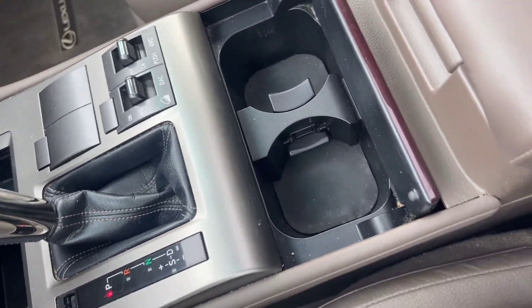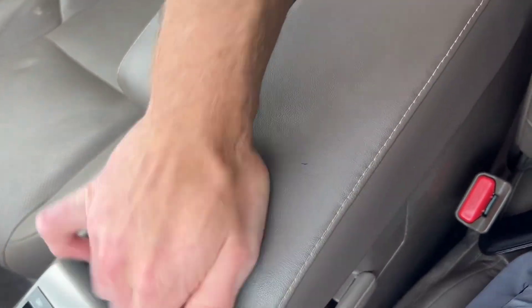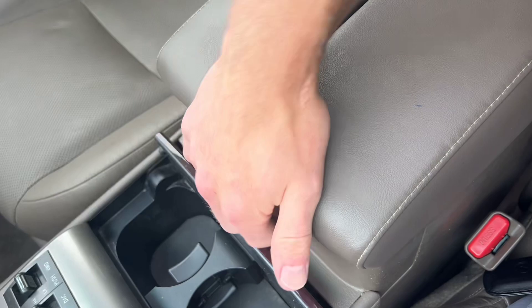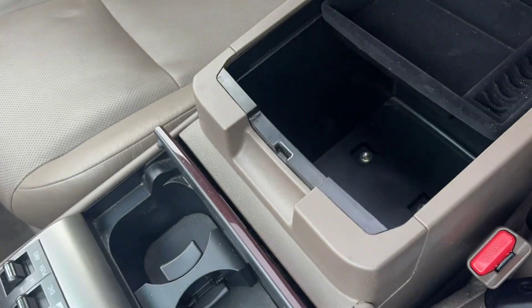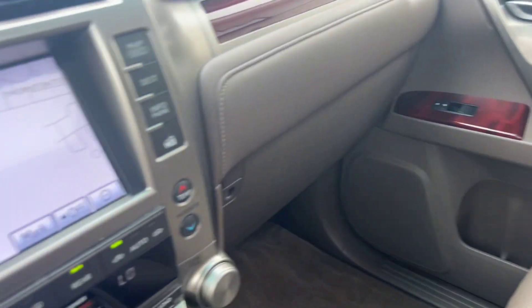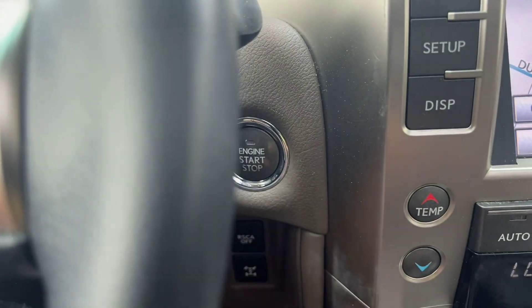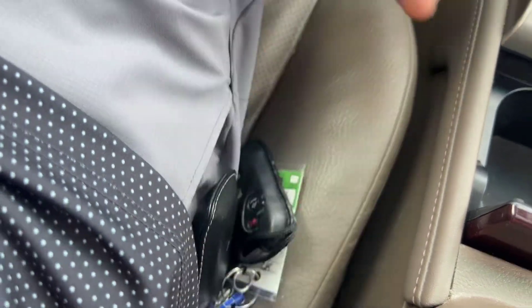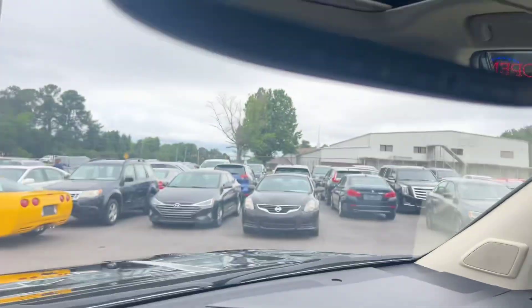We've got cup holders here, and a pretty cool feature — the armrests have individual slides, which is nice. We've got a big center console with a removable shelf. There's a push-to-start button, with the key fob on my belt. We've also got an auto-dimming rear mirror up top.